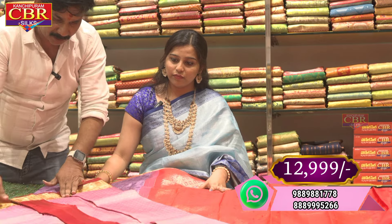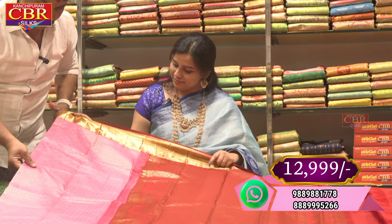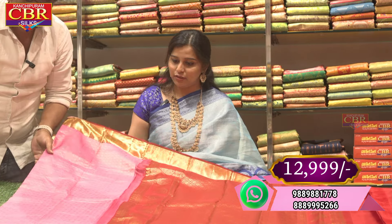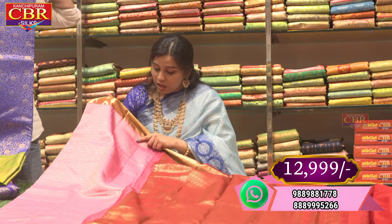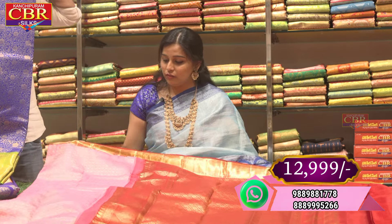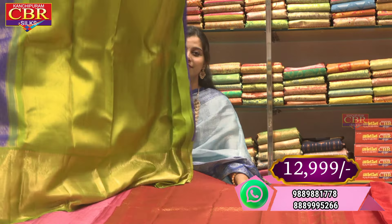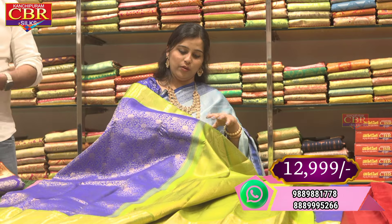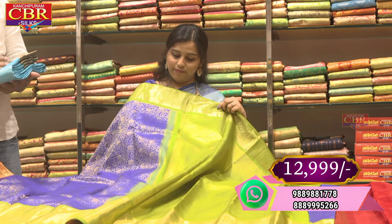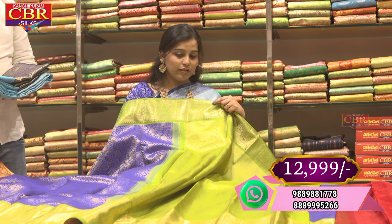We have small checks and the body font is Rudraksha butta. We also have a collection of pink and red color combination, and a combination of blue, green, and gold color in pure handloom.